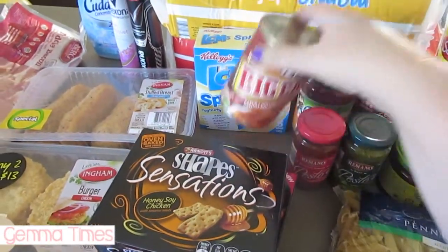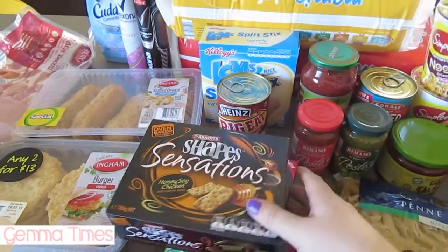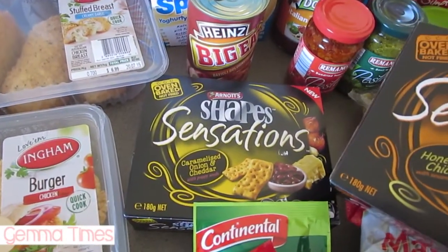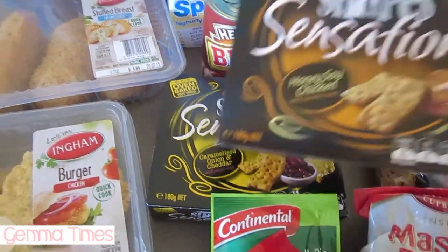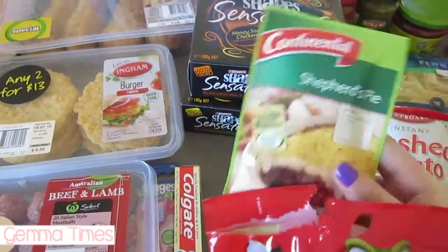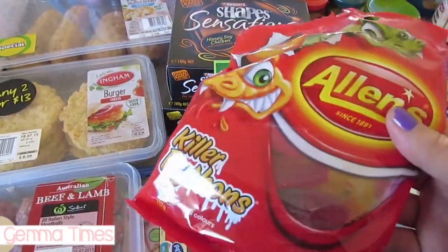I got some Dolmio Italian meatball sauce — it's their new one and it's really yummy. I've also got a tinned ravioli bolognese just to stock the pantry; they're really quick meals. These flavored chips were on special for $2 — I got a caramelized cheddar and onion and a honey soy chicken. I've also got a shepherd's pie meal base.